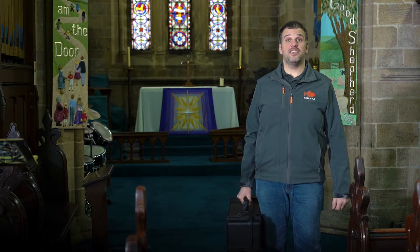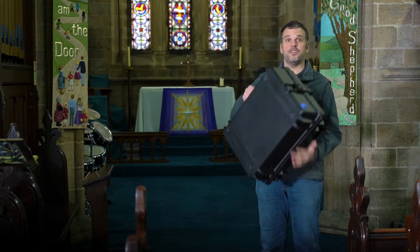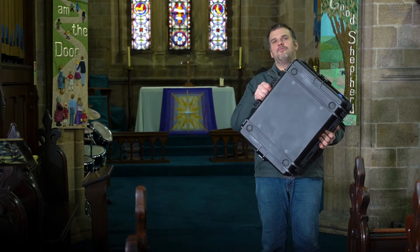Hi guys, I'm Steve from Piranha Audiovisual and welcome to another one of our case study videos. We were approached by a church in Sandbach in Cheshire asking us if we could help them with streaming their services live onto the internet. One of the challenges is they've got two buildings and they wanted to be able to stream from both of them, so we created a portable solution. Everything they need for streaming, apart from the cameras, is contained within this handy portable case.